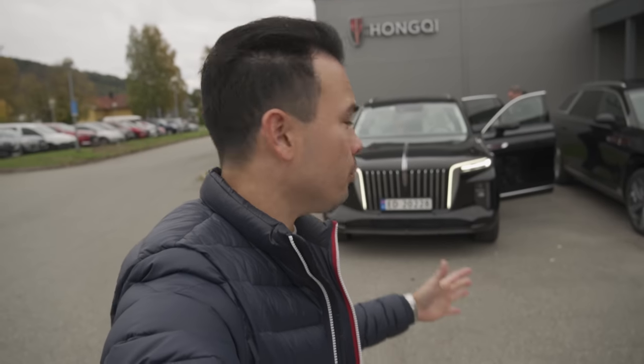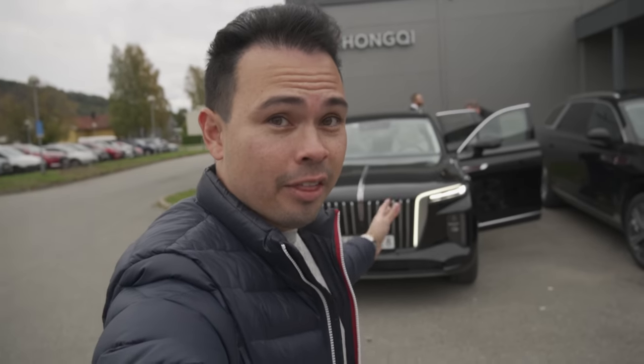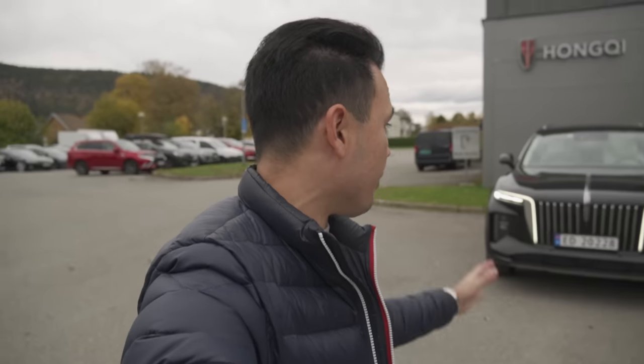Hey guys, Chris here and welcome to the launch of the Hongxi HS9. This is a very interesting large electric SUV. These two plus two more are the four first pre-production cars here in Europe, and in today's video we're going to give you guys a tour of this car on the exterior and on the interior, and then we're going to take it for a test drive.